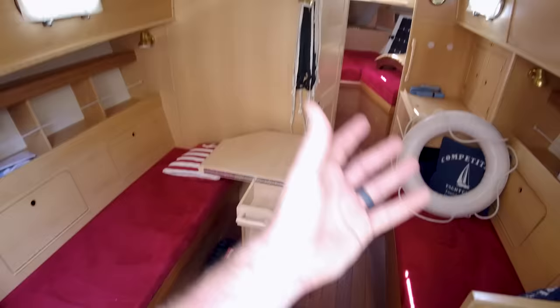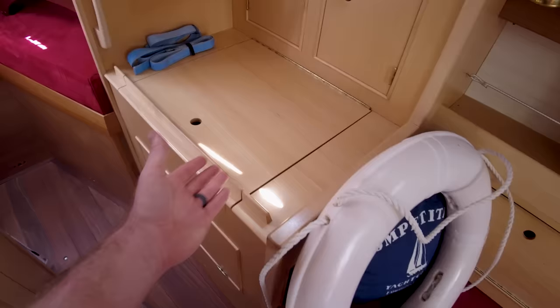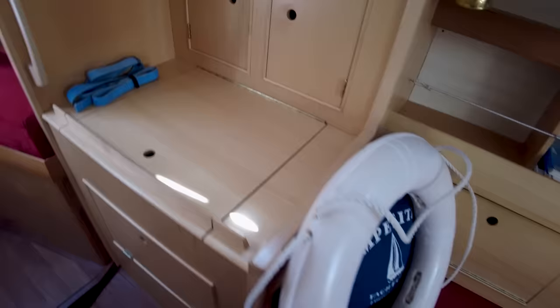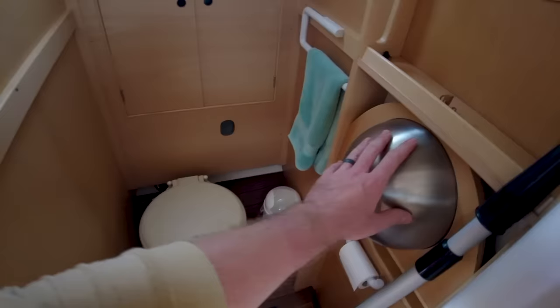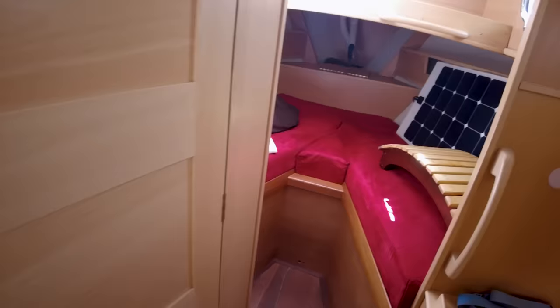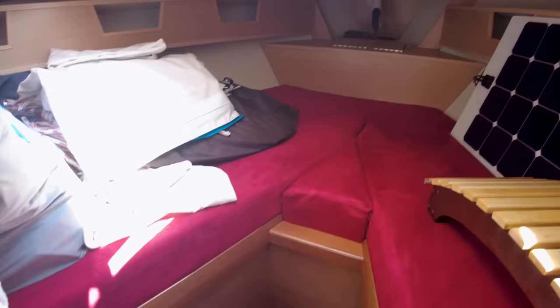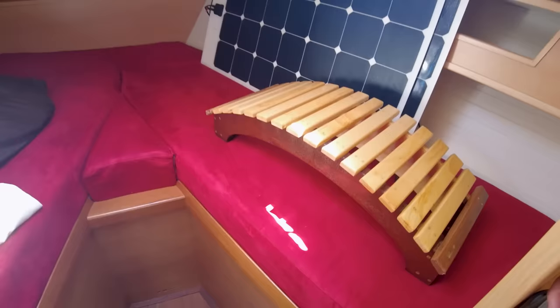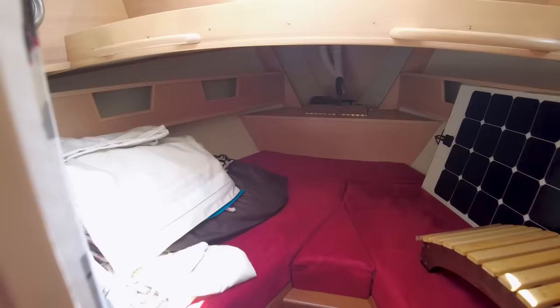Continuing forward, there's a little storage area here with some extra counter space, and that's the cubby where you can put your feet when using the settee as a sea bunk. The head is right here — a modest-sized wet head with a sink that folds down. Pretty cool compression post right there. The main cabin is all the way forward: a V-berth with a larger V area where you can get in and out pretty easily, so two people can definitely sleep up here comfortably. There are solar panels stored down here as well.